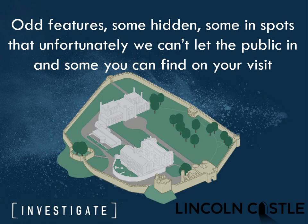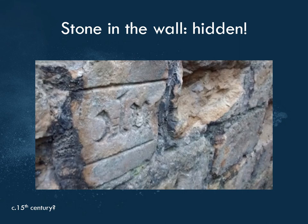Some of these are in spots you can't normally visit, and I will tell you which ones you can see and which ones you can't as you go around. This first one is hidden — it's a bit of wall with no public access. It's a 15th century gravestone that's been reused, probably in the 19th century, to fix a bit of the wall. It's stuck on the outside wall of Lincoln Castle — medieval stonework in a medieval wall that was put up in Victorian times.